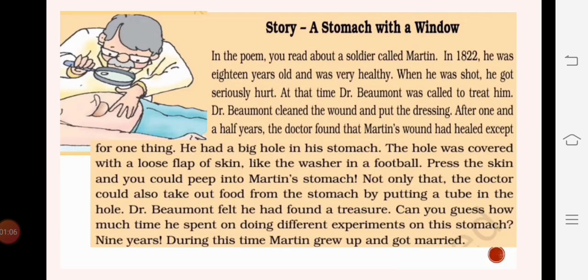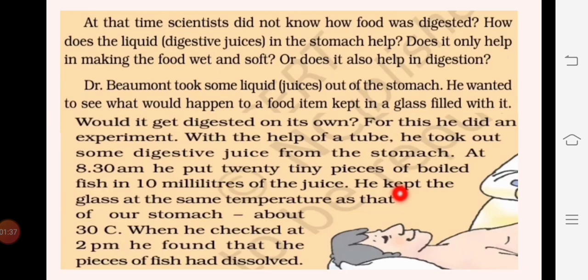He did many experiments and continued for nine years. He wanted to know what things were present inside the stomach and all about digestion. At that time, scientists did not know how food was digested, how the liquid in our stomach helps in digestion, whether the liquid only makes food wet and soft, or whether it helps in any other way. Dr. Beaumont took out some liquid from the stomach to see what would happen to a food item kept in a glass filled with it.